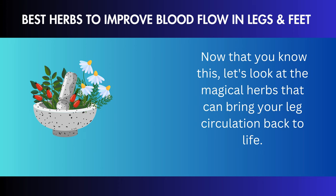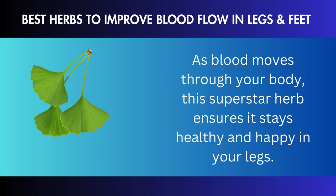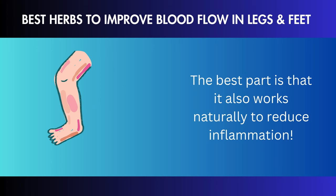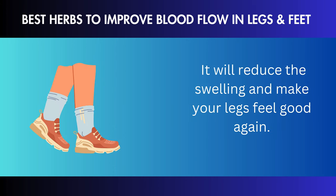Sedentary lifestyle: not moving around much makes blood flow worse. Blood flow can be slowed down if you sit or stand for long amounts of time without moving. Medical conditions: diabetes, peripheral artery disease (PAD), and heart problems can make your blood vessels less healthy and affect blood flow to your legs. Smoking: smoking damages your blood vessels, which makes it harder for blood to flow to and from your legs. Obesity: being overweight puts extra stress on the blood vessels, which makes it harder for blood to move normally.